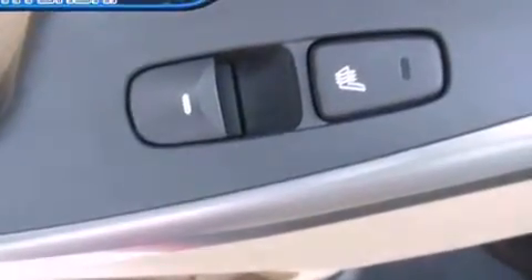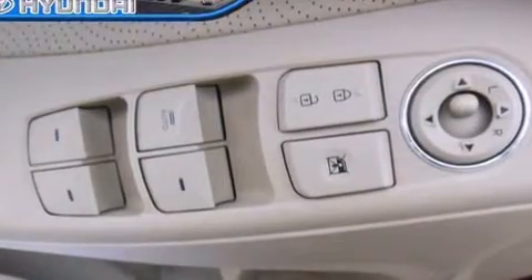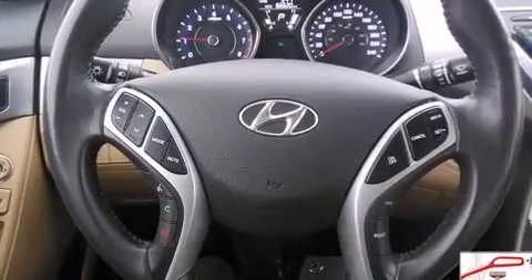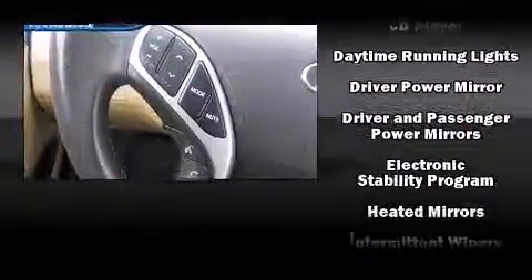Hyundai also prioritized safety and security by including head curtain airbags, traction control, and four-wheel disc brakes with ABS. This car was designed with safety in mind, allowing you to drive with even greater assurance.